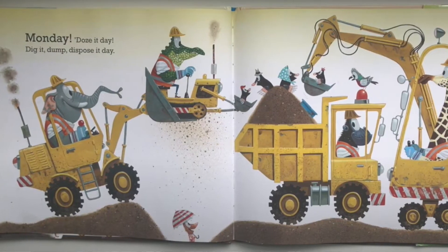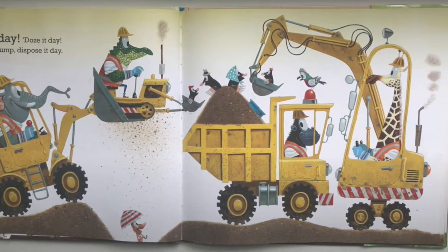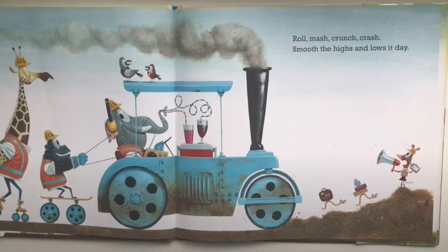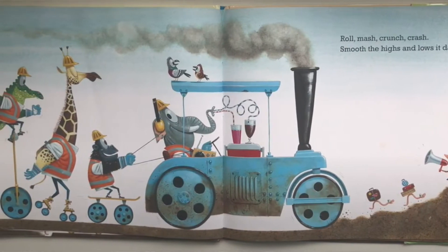Monday — doze it day, dig it, dump it, dispose it day. Roll, mash, crunch, crash, smooth the highs and lows it day.